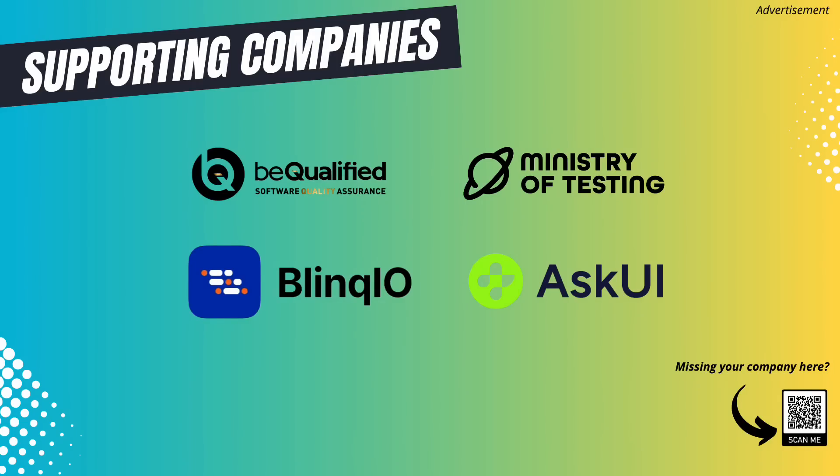Before we start with the main video, I would like to thank the following companies for their support. They support me through the YouTube membership program that I created for companies who care about software testing and are active in supporting the testing community. Thank you once again. If you want to learn more about the supporters, check the video description down below to find the links to their products. If you miss your logo on this page, follow the QR code or send me an email. Happy testing and now back to the main video.